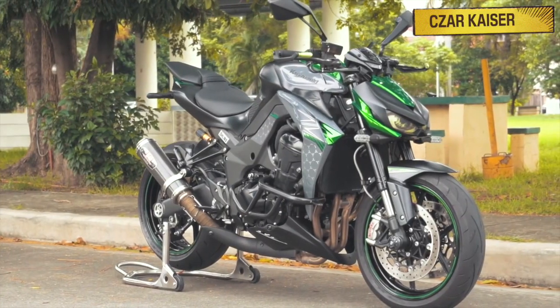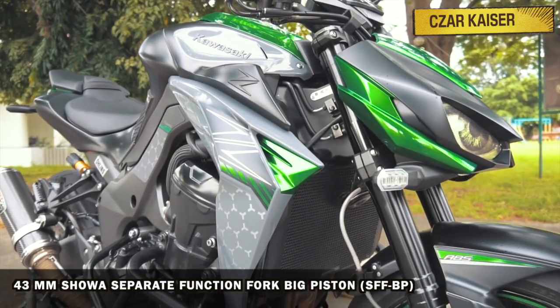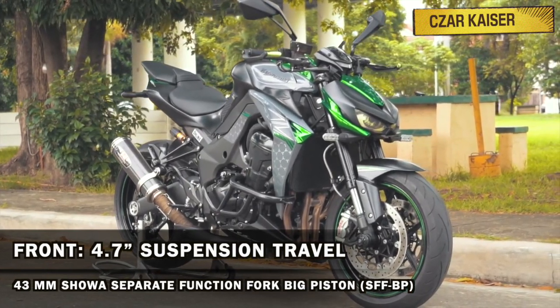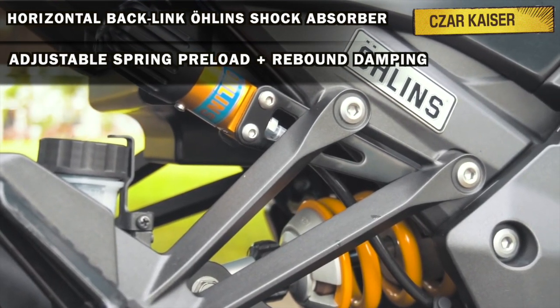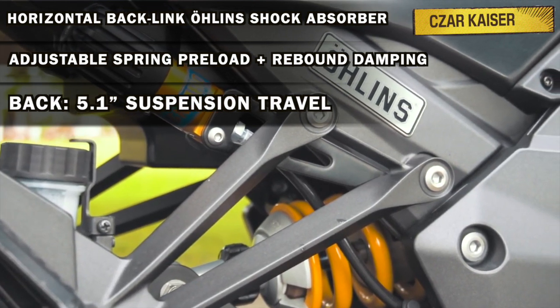The suspension system on this bike is handled by a fully adjustable 41-millimeter inverted Showa separate function big-piston fork up front that provides 4.7 inches of front suspension travel. At the back is a horizontal backlink Olin shock absorber with adjustable spring preload and rebound damping, and provides 5.1 inches of rear suspension travel.